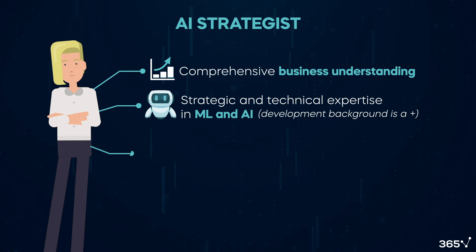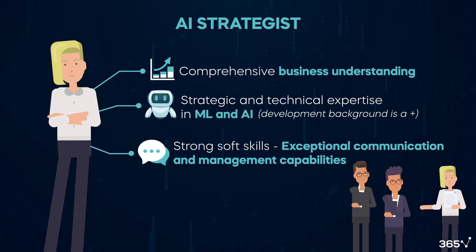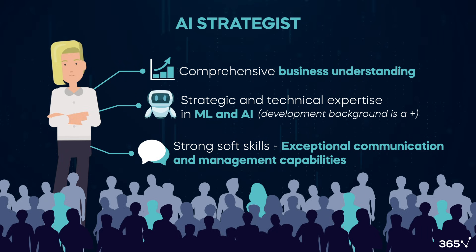Additionally, they need strong soft skills like exceptional communication and project management capabilities to effectively collaborate with top management and various stakeholders. As you can imagine, it's rare and difficult to find individuals with such a comprehensive and diverse background, and organizations would be willing to compensate AI strategists exceptionally well.